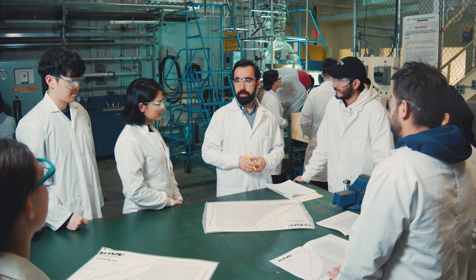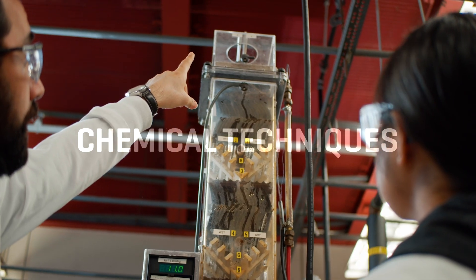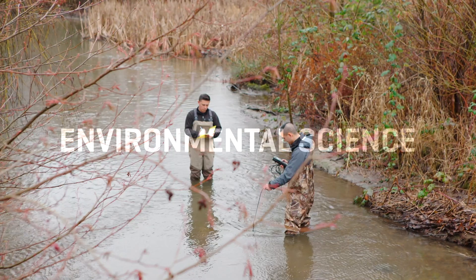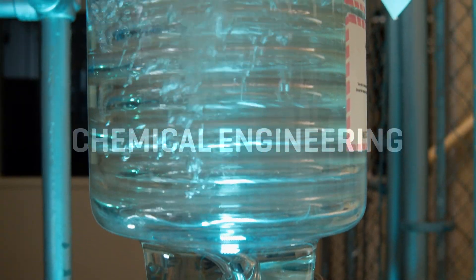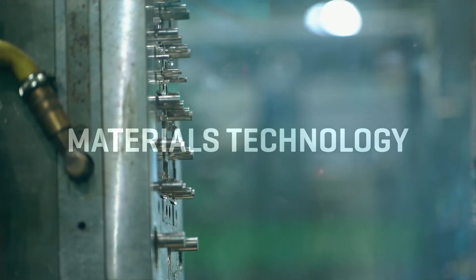Our chemical and environmental technology program is basically a two-year diploma program where students learn the latest analytical techniques, chemical techniques, together with environmental science and chemical engineering, mineral processing, materials technology and many other techniques.